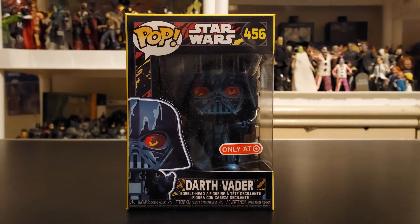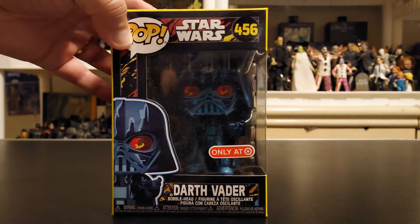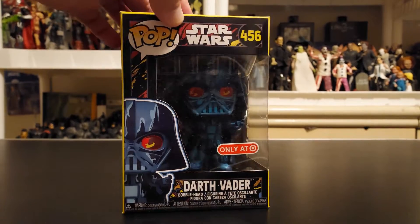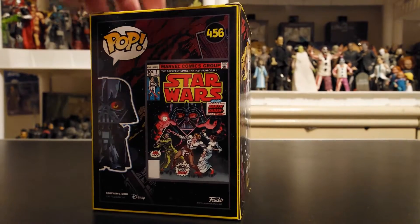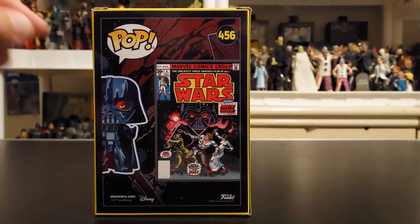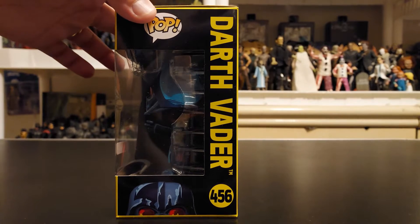First off, we're going to kick it off with Darth Vader, a Target exclusive. This is kind of a throwback to the way he looked in the comic book. You can see the Target sign right there — Target exclusive pop written all over it. Star Wars number 456, this is Darth Vader. I'm going to go through the boxes first and take them all out at the same time. There's not much articulation. You can see the comic they have him from — he's in the background right there, and they made it look identical to that. Funko is doing some good work.